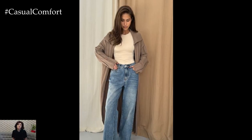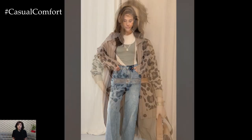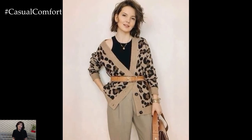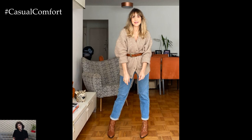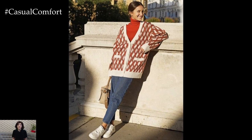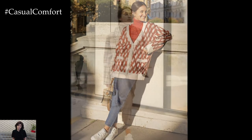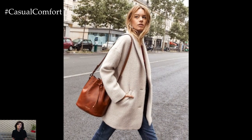And there you have it — three easy yet stylish layering looks that you can rock on any day of the week. Whether you're going for a laid-back street vibe, cozy chic, or sporty cool, these outfits will keep you comfortable and fashionable. The great thing about layering is its versatility: you can switch up your pieces depending on the weather or occasion and still look effortlessly stylish. Fashion is all about expressing yourself, so play around with different combinations and don't be afraid to take risks.